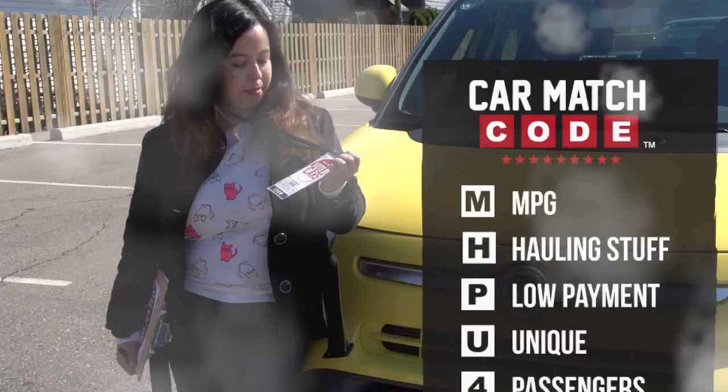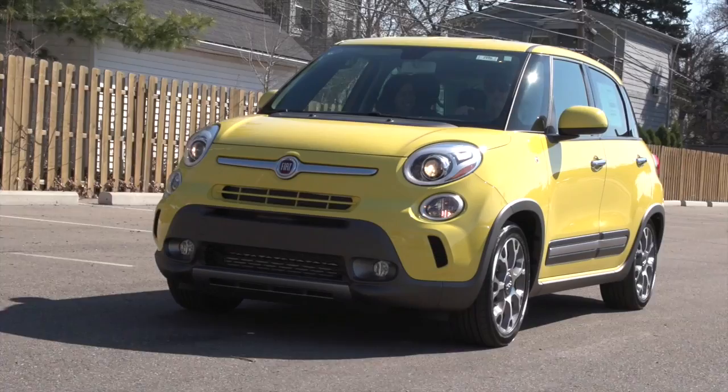Hi! My name is Issa. I'm an MHPU4 and I just drove the Fiat 500L.